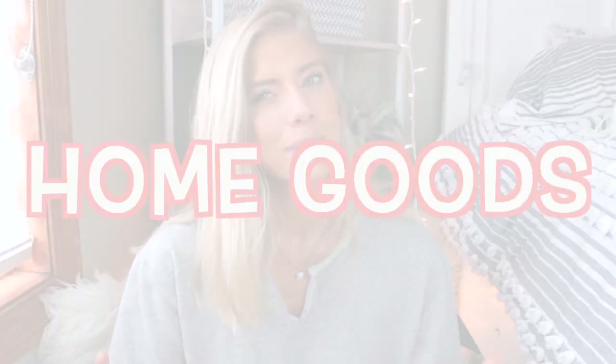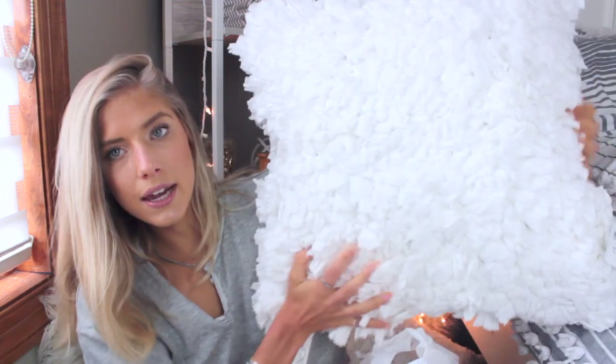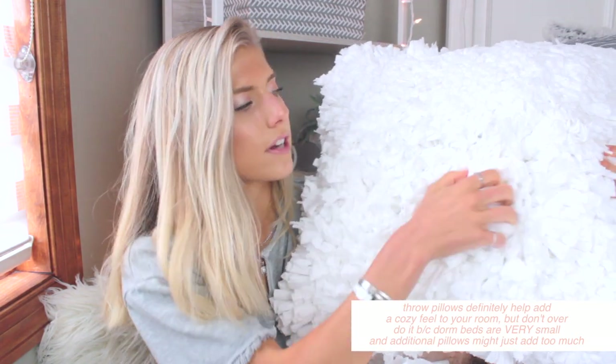Now moving on to Home Goods, which is very similar to TJ Maxx. I'm a huge Home Goods girl — I always find the cutest throw pillows and decorative pieces there. I got a couple of throw pillows and a hamper. First up is a big square white pillow. I try not to have too many throw pillows on my bed, but thankfully this year my apartment bed is a full size — we're done with twin and twin XL!